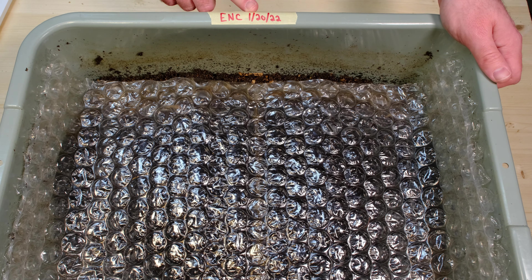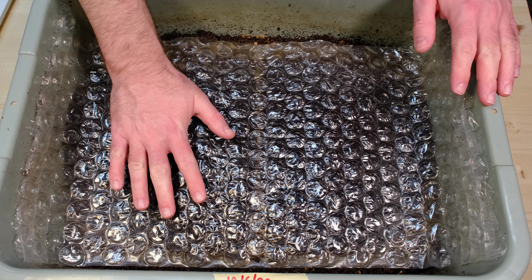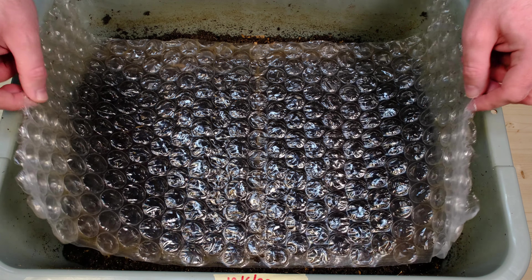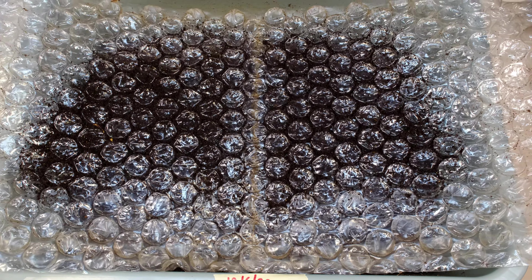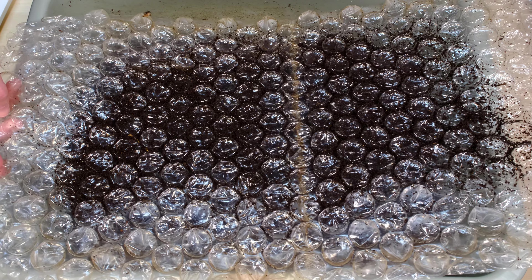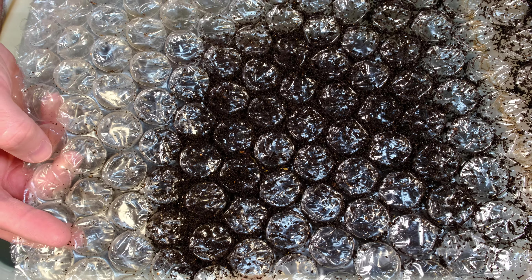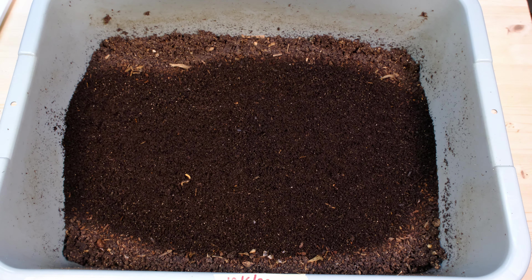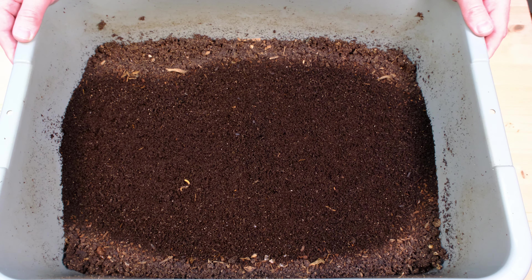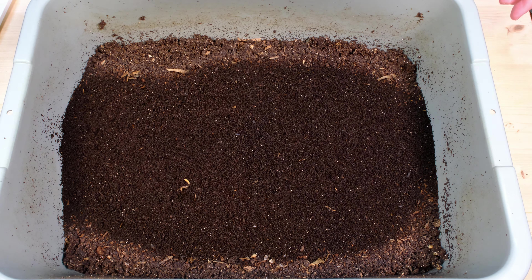This bin was started just over a year ago — about a year and a month — so it's been going for quite a while. I'm going to flip this over real quick. There is a good amount of castings built up around the inside as the worms have been searching for material. You can see some worms right in the center. Overall this looks pretty decent — there's a dry area on the edges, but it's nice and moist in the middle, which is a good sign.